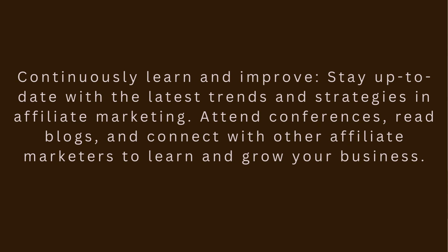Step 8: Continuously learn and improve. Stay up-to-date with the latest trends and strategies in affiliate marketing. Attend conferences, read blogs, and connect with other affiliate marketers to learn and grow your business.